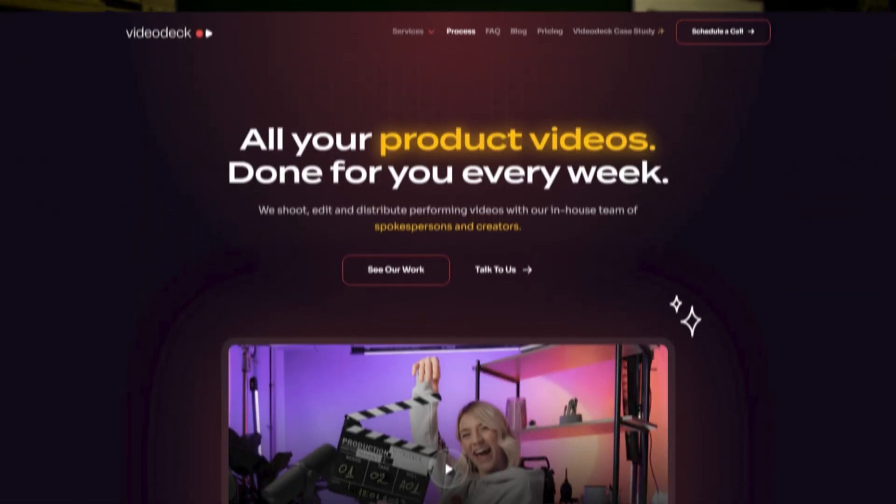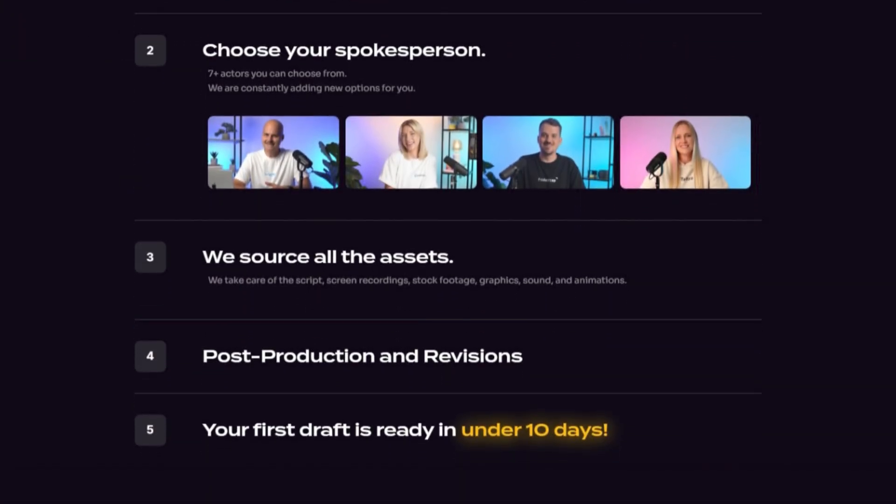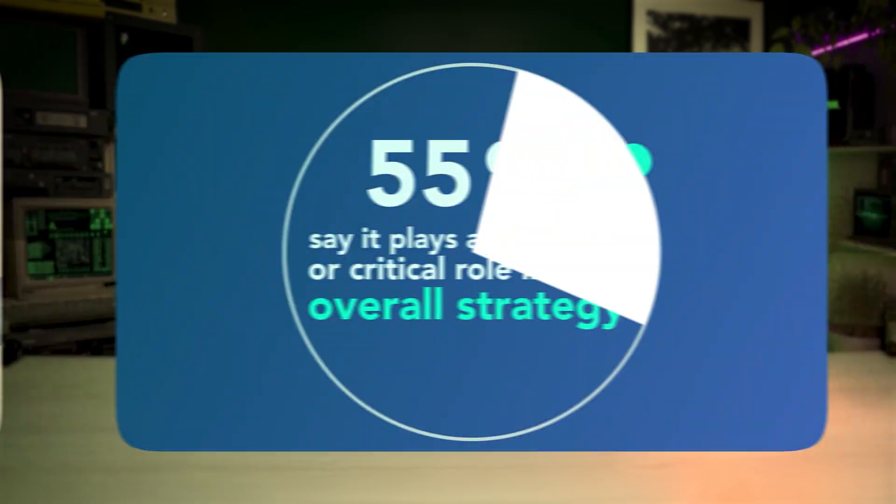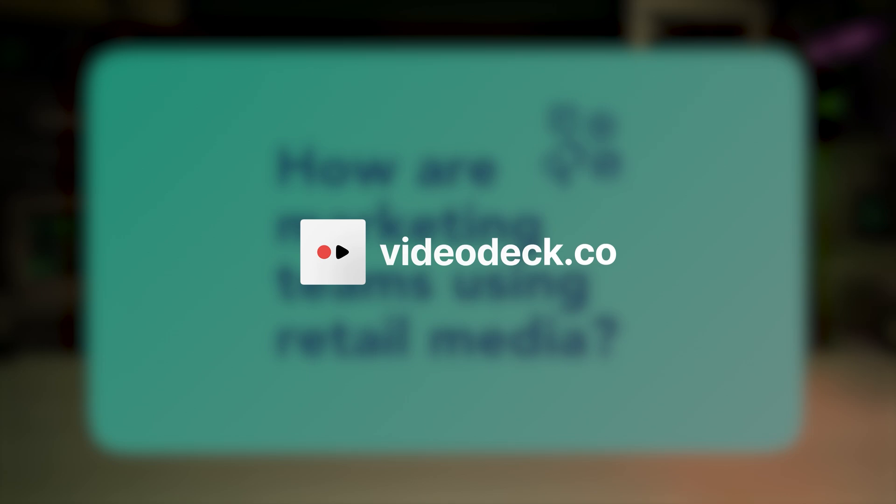Quick shout out to the team behind the shoot, Videodeck. They're the folks who wrote, shot, and produced this whole thing. So if your company's trying to explain anything remotely complex or create stunning product demos, hit them up at Videodeck.co.